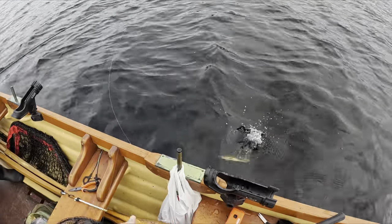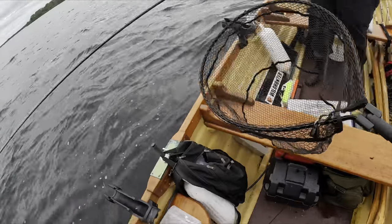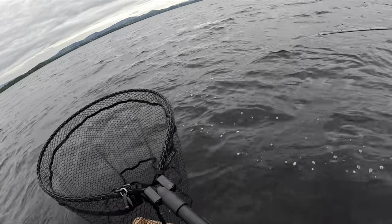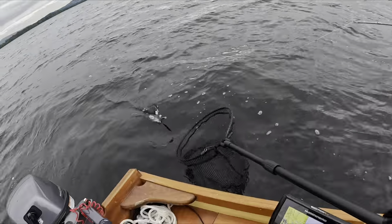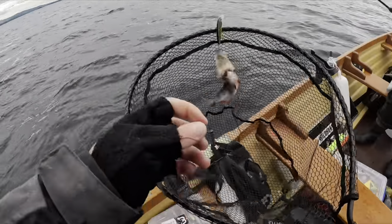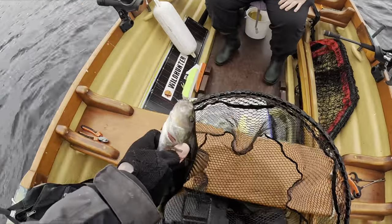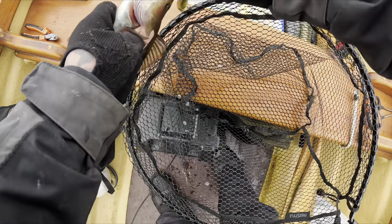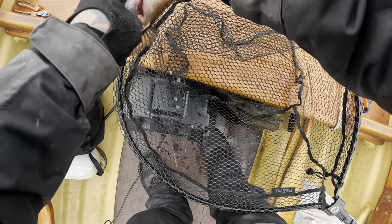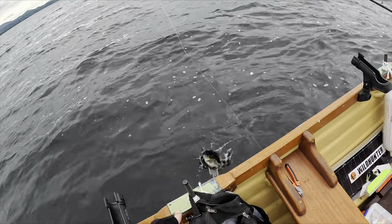Another beautiful perch — there he goes. There he is, it's a good perch. Not a small one. There he goes.